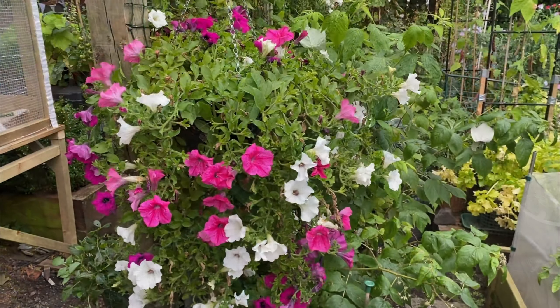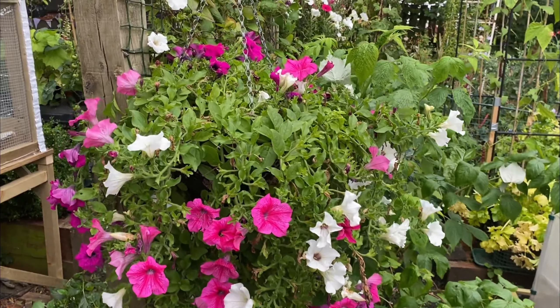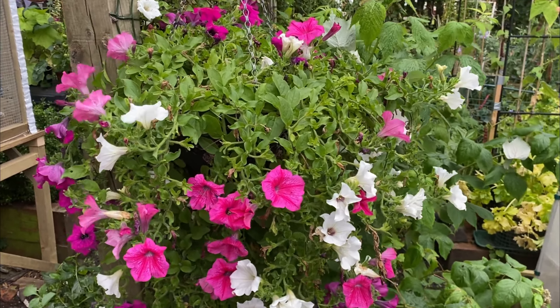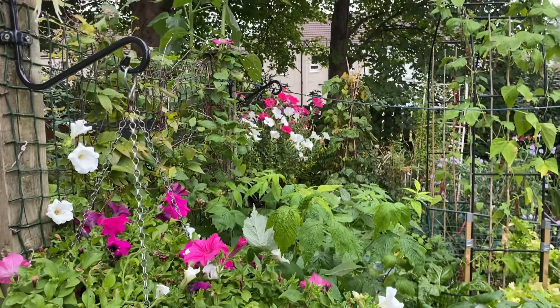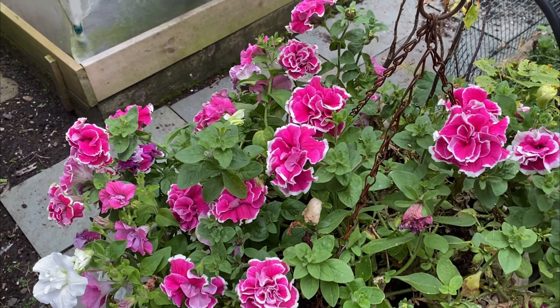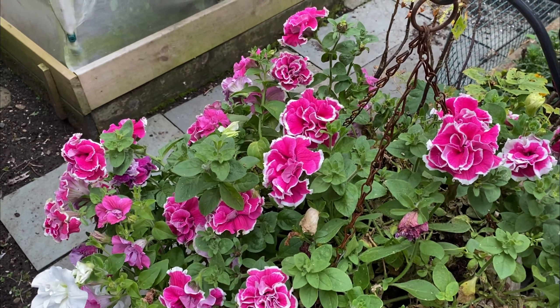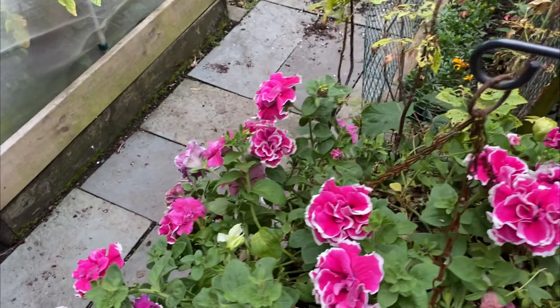No show without punch — there's the cat! I've got three hanging baskets with petunias that I bought as plug plants, maybe four actually, and they're still looking pretty good, giving some nice colour. Look at this one with the double frilly ones — it's nice to get a pop of colour around the garden.